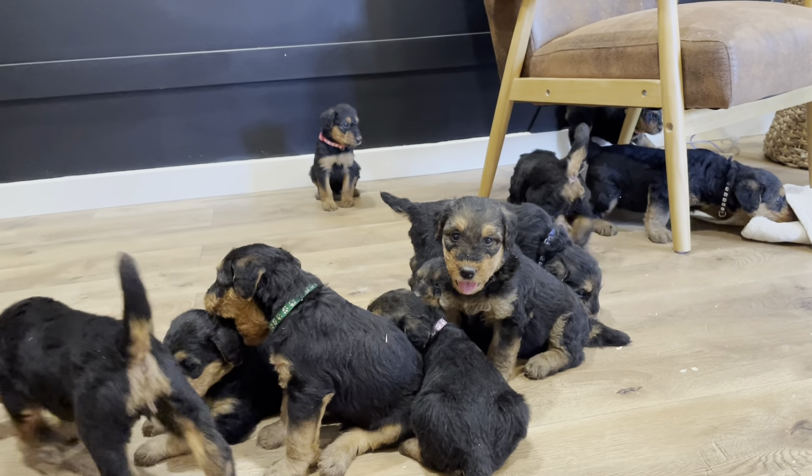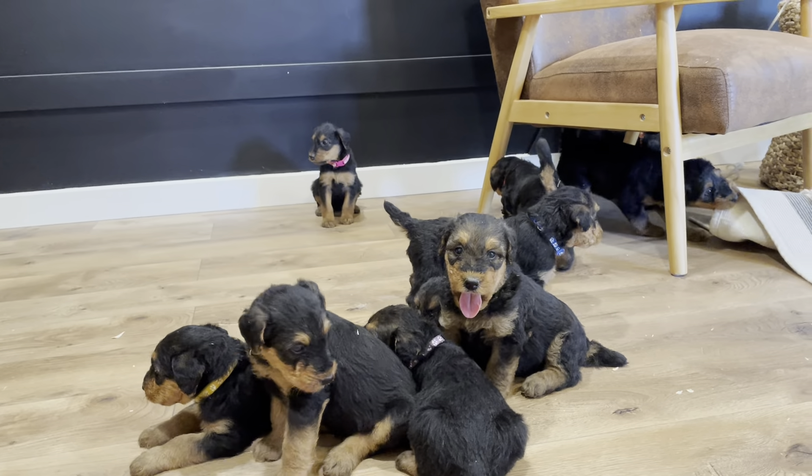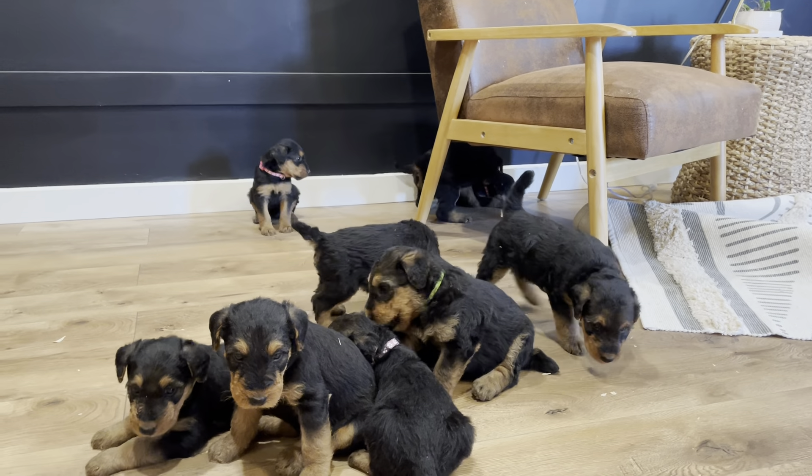Hello everyone. These are Rosie and Caesar's Airedale Terrier puppies, born July 21st, and they are somehow five weeks old. Here's big boy black. Hey buddy.